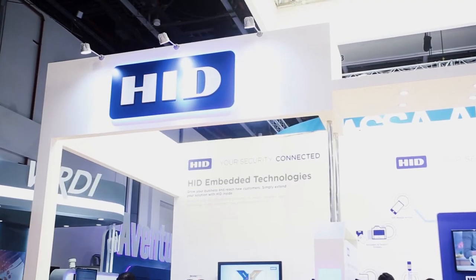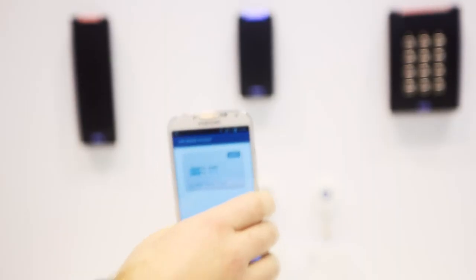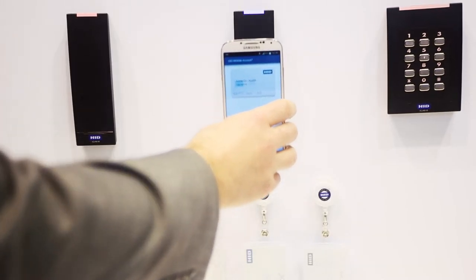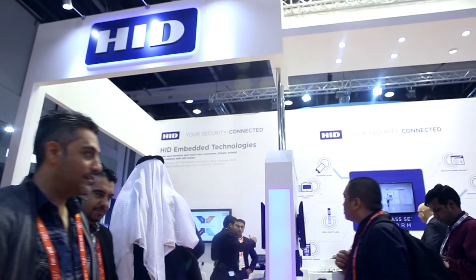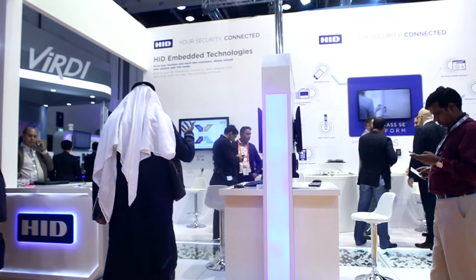This year we're demonstrating our latest award-winning HID mobile access solutions that support Bluetooth Smart and NFC to open doors with smartphones and other smart devices. It is powered by HID Global's platform and enables users to open doors and gates from a distance via our company's patented twist-and-go gesture technology.